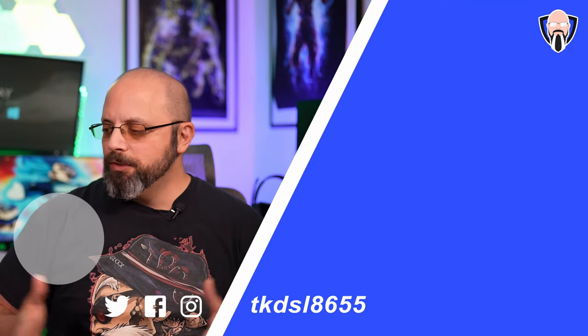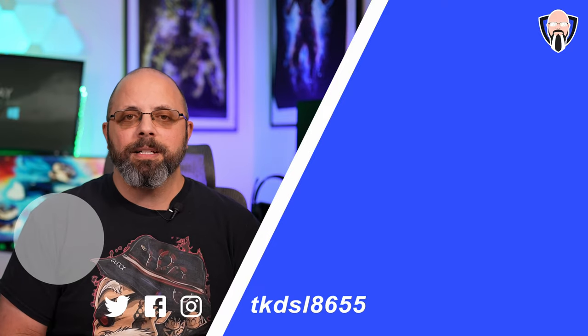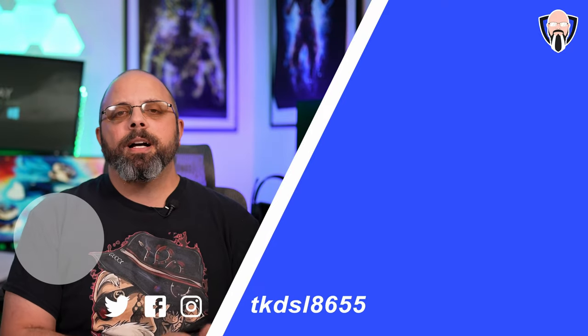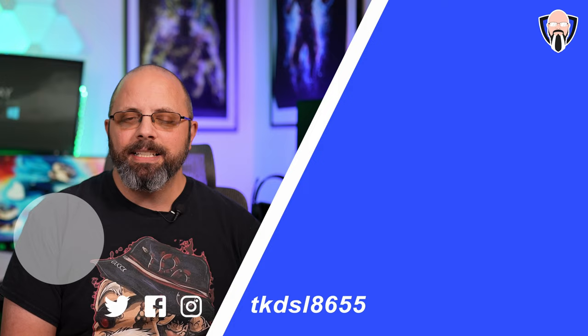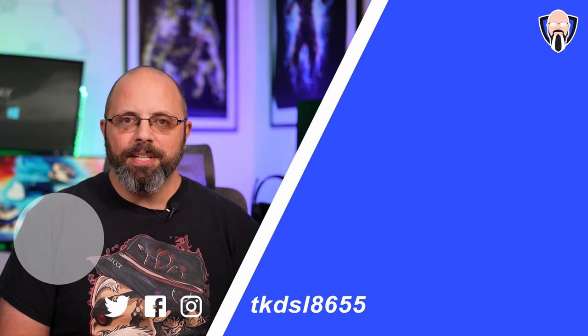Thank you to Xiaomi for providing all three devices. More content is coming soon — let me know in the comments what you'd like me to focus on for one of these three devices. This is TK — I'll see you in the next video.